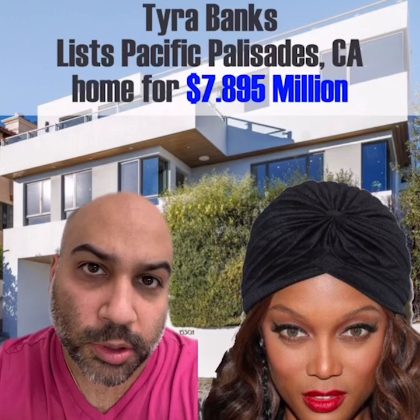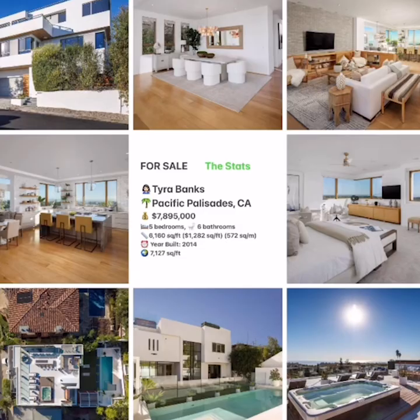Welcome to Celebrity Home Shopping. I'm your host Samir and I'm happy to have me. On today's episode we're taking a look inside Tyra Banks' recently listed Pacific Palisades, California home. Let's take a look inside.